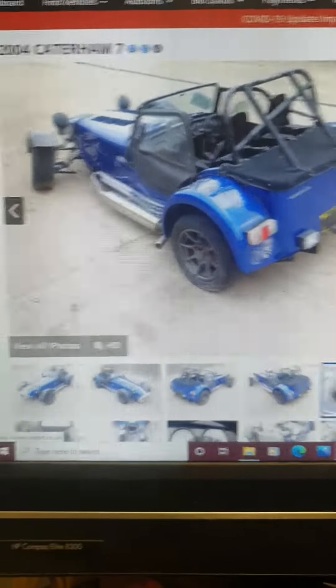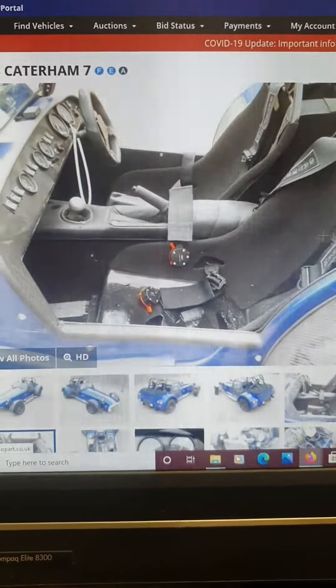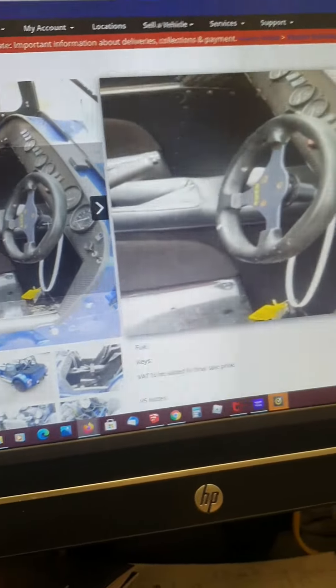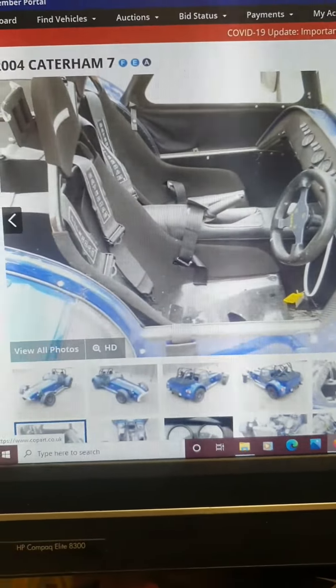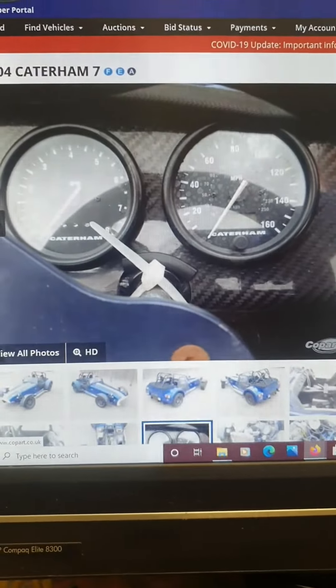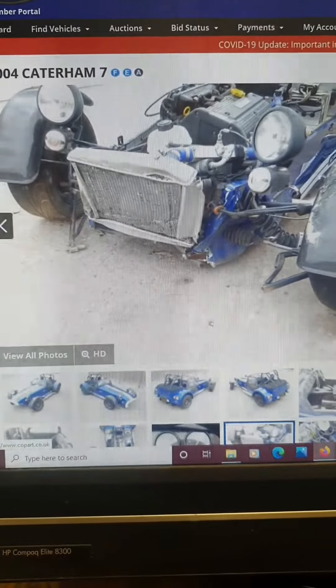The reasons that this car particularly interested me — it's a lovely colour. It's also got carbon dash and carbon oil arch. It looks like somebody's really put some money into it. It's low mileage — it's only got 17,000 miles.